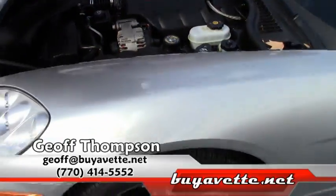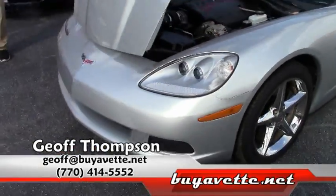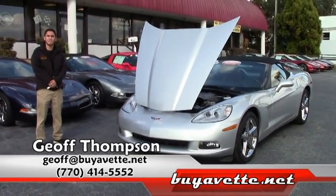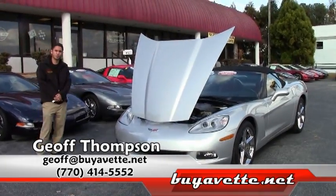Well, thank you for watching. My name is Jeff Thompson. You can get a hold of me on my cell phone at area code 352-573-8039. Thank you for watching.